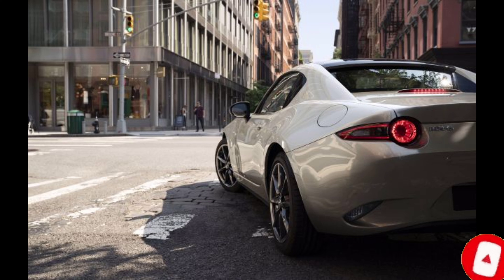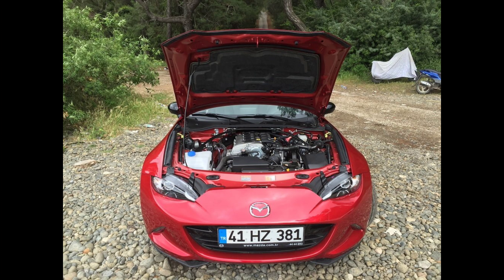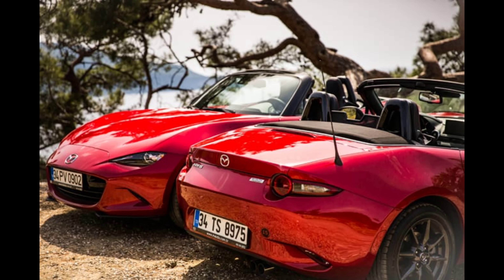Sitting atop the MX-5 food chain, the Grand Touring sees a raise in price to $34,370, which brings more safety and comfort items in comparison to cheaper trims. The Grand Touring gets body-colour heated door mirrors, automatic headlights, and rain-sensing wipers.